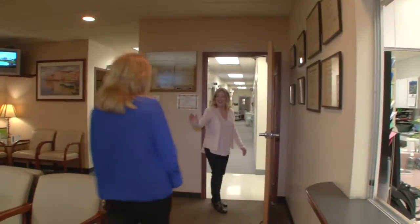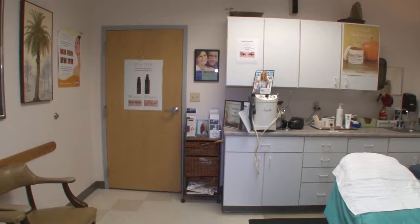I'm Lori Bentley, the esthetician here at Dartmouth Dermatology. I've been here 15 years and we would love to have you come in for some cosmetic procedures.